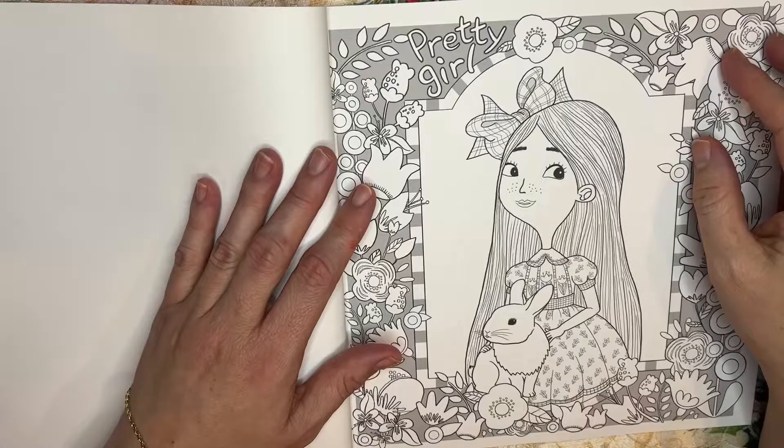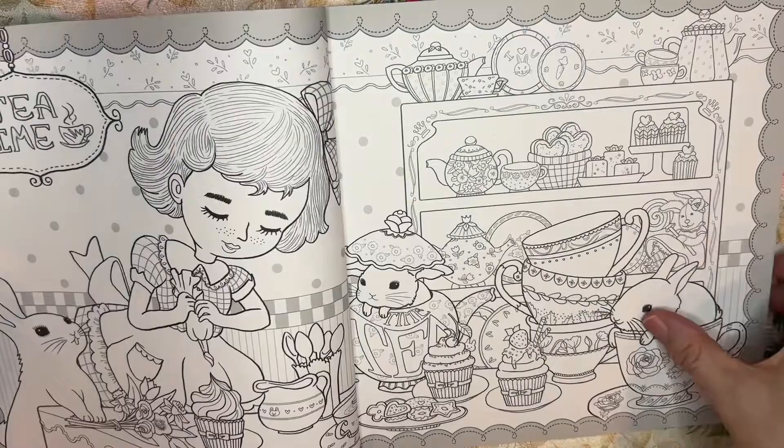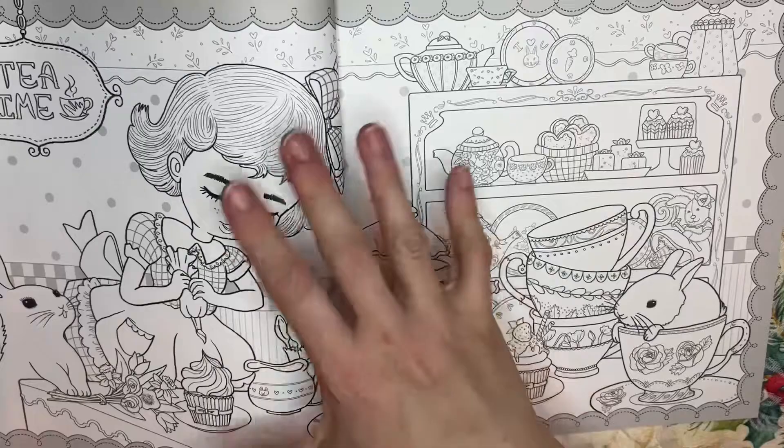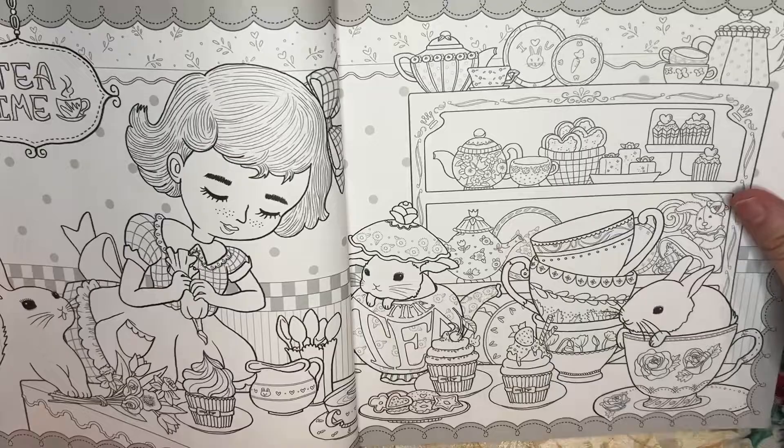Some of the pages are double-sided, some are not, so you'll need some non-bleedable mediums unless you don't care what's on the other side. Love this portrait. Here we have this whole spread — she's making tea for her bunnies, ready to have a tea time party. I just love how the artist drew this girl. I can't pronounce a lot of the artists' names unfortunately, so the best I can do is tell you what I do know.